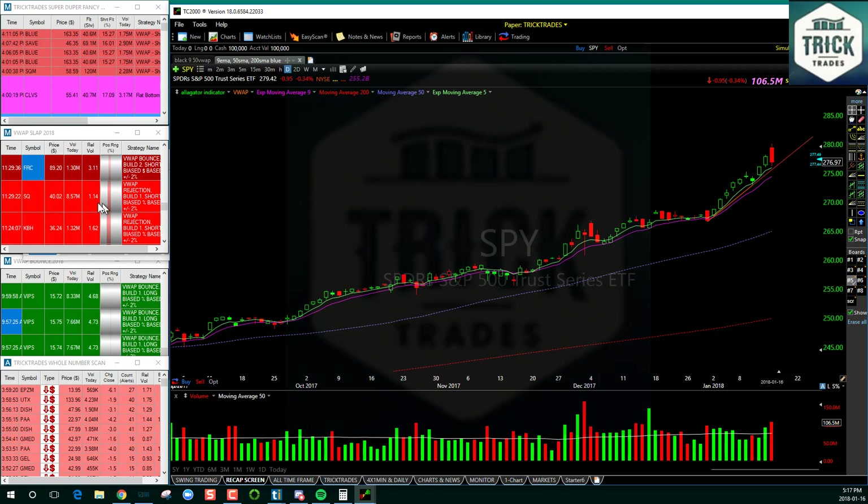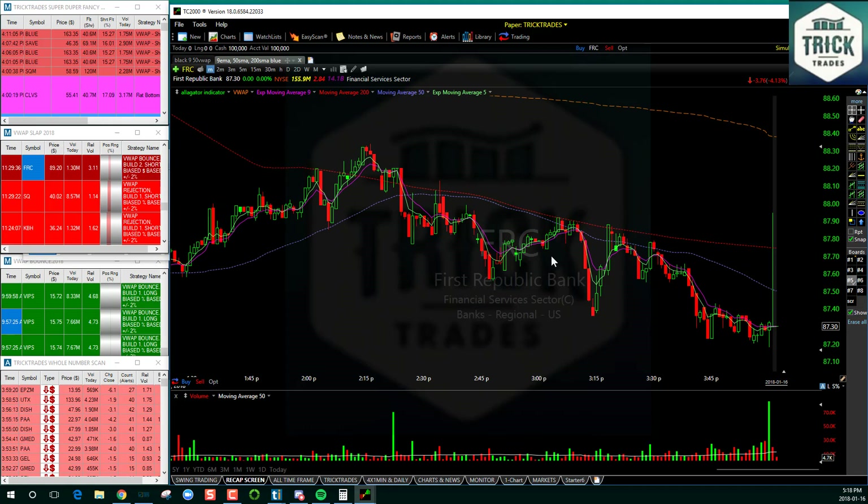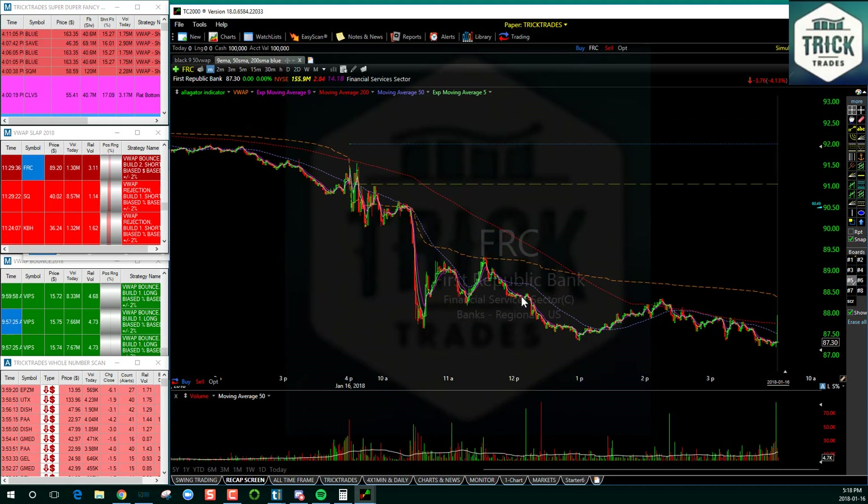I want to point out FRC here. It just happened to come up at a time that I wanted to start looking at some different plays. It basically nailed this big day - heavy volume, very liquid, a nice red day on the daily. So let's go to the intraday and how I traded this - this was a great play by the way.